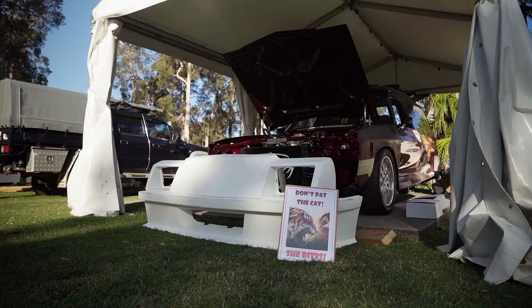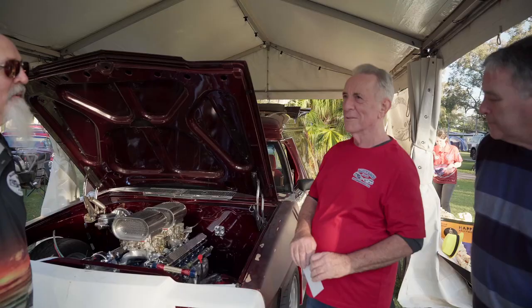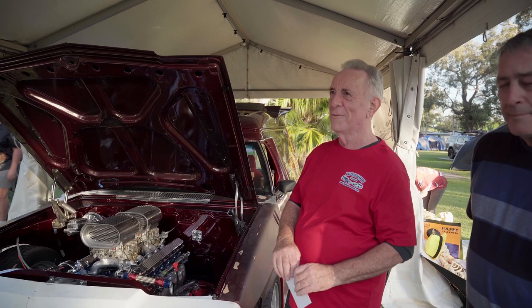Here we have 39 years since I sold it and saw it. Today is the first time I've seen it in 39 years. Won the Nationals in 1983, 40 years ago. I sold it the next year.